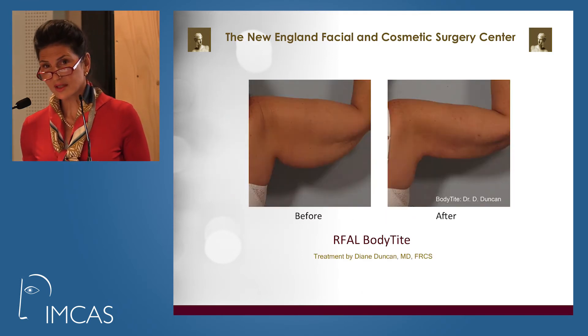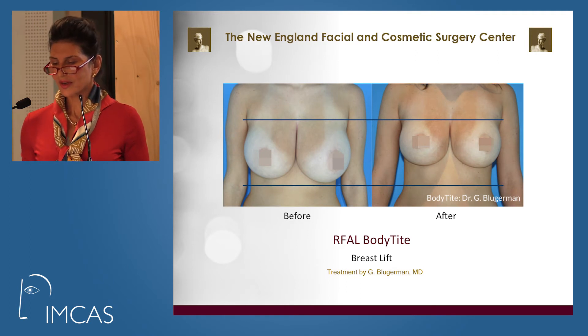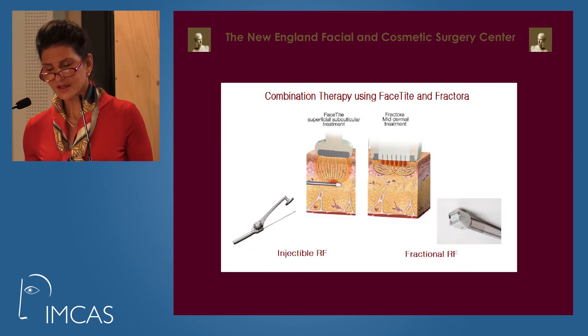Here are some more examples of body treatments — from Body Sculpt in Manhattan. These are cases from Dr. Duncan, Dr. Hurwitz, Dr. Theodorou, and Dr. Blugerman, who is using it for breast lifting. So we can combine both the Fractora and RFAL injectable radiofrequency to create deeper tightening as well as superficial tightening.